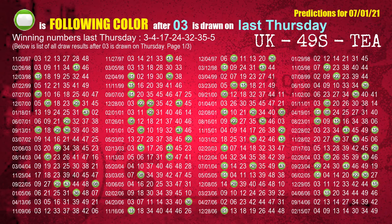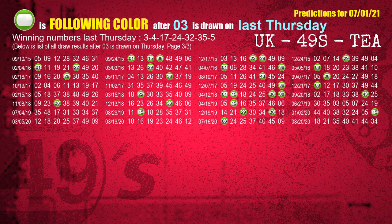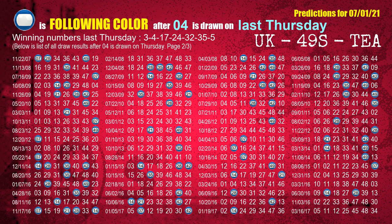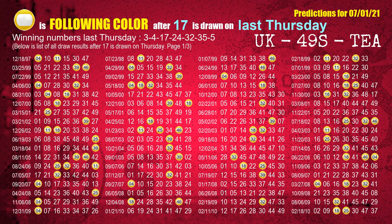Just like following ones, we can find out next week's following ball colors through the result of the same day last week. The first winning number last Thursday is 03. We list all draw results which are one week after a Thursday draw with 03 as a winning number. The most frequently following color is green when 03 is the winning number on last Thursday. We also highlight the color green with a color ball image for you. The second winning number last Thursday is 04. The most frequently following color is blue when 04 is the winning number on last Thursday. The third winning number last Thursday is 17. The most frequently following color is yellow when 17 is the winning number on last Thursday.